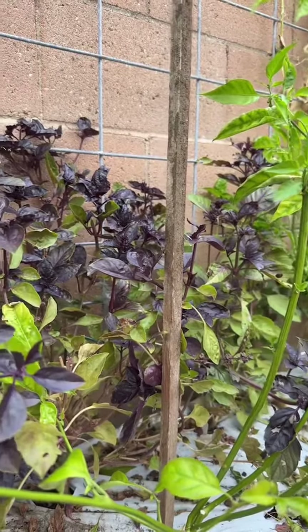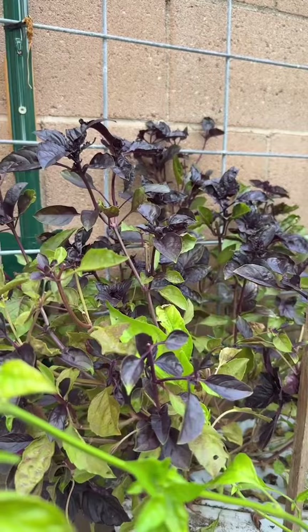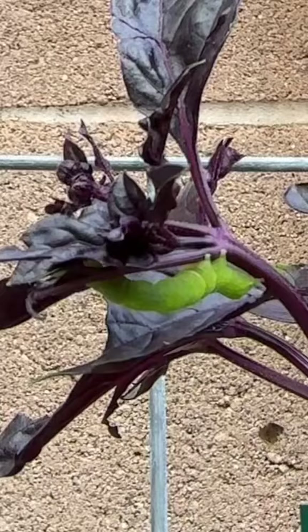Finding green bugs on green plants is really tough. Caterpillars, hornworms, whatever they are, are really hard to spot. But on purple plants, the advantage is no longer theirs.